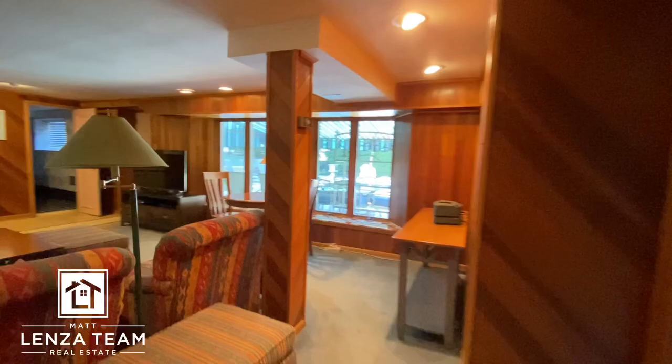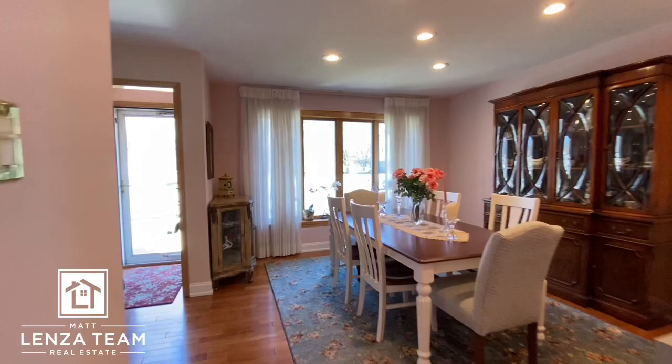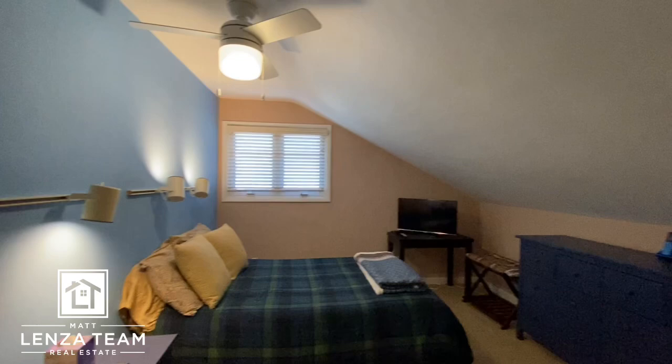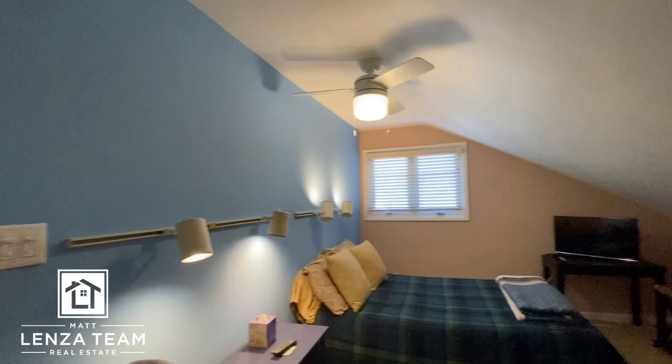That is everything with the lower level. So up we go back to the main floor and then we'll head upstairs. So far, no real bedrooms downstairs — though if you wanted to carve one out, you probably could. Deceiving — it doesn't look this big on the outside but it is. Here's bedroom number one stepping up. I would guess hardwoods are under the carpet, and I'm right because there are hardwoods in the closet. It's a sizable closet — a pink hue on the walls, blue accent wall, cool ceiling fan. That's bedroom number one. Bedroom number two.